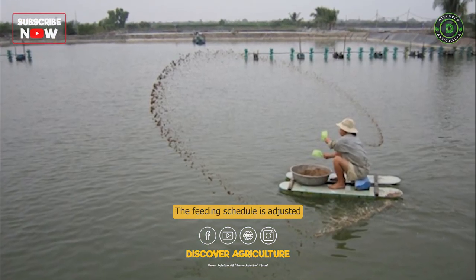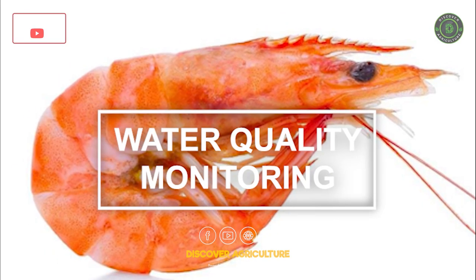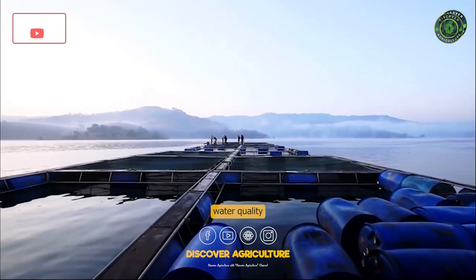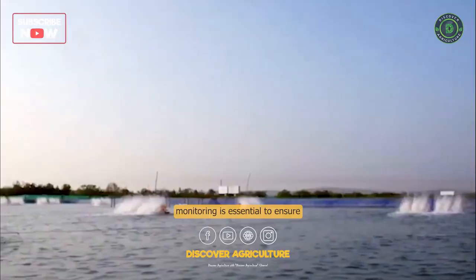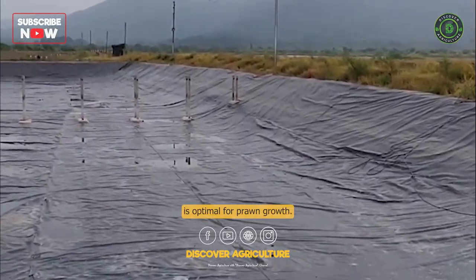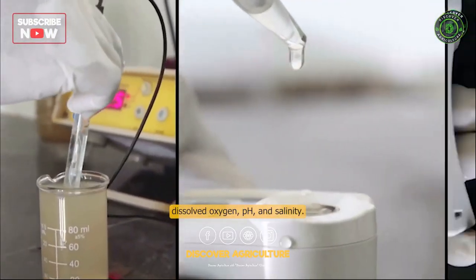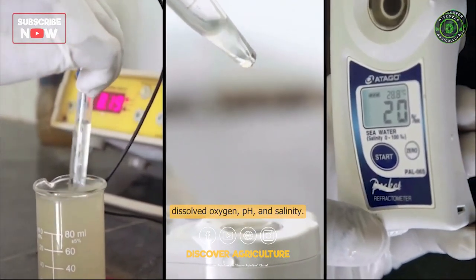The feeding schedule is adjusted according to the growth rate of the prawns. Water Quality Monitoring. Regular water quality monitoring is essential to ensure that the pond environment is optimal for prawn growth. The parameters to be monitored include temperature, dissolved oxygen, pH, and salinity.